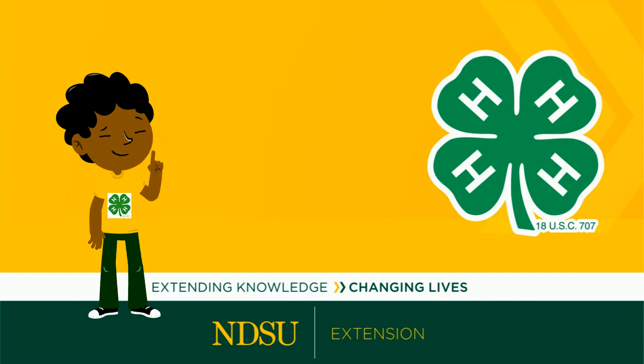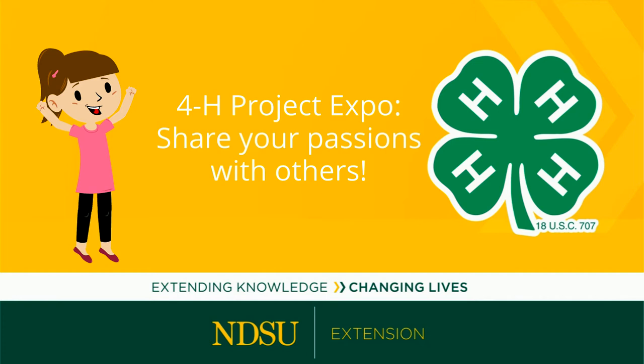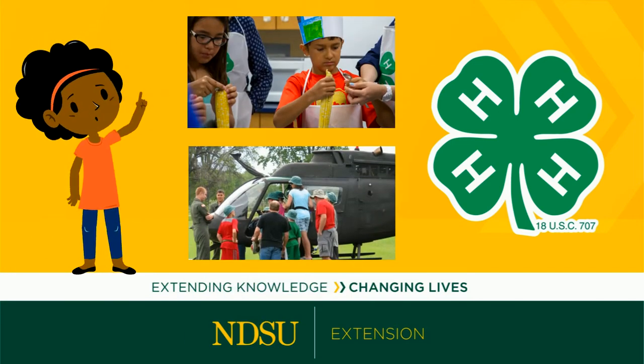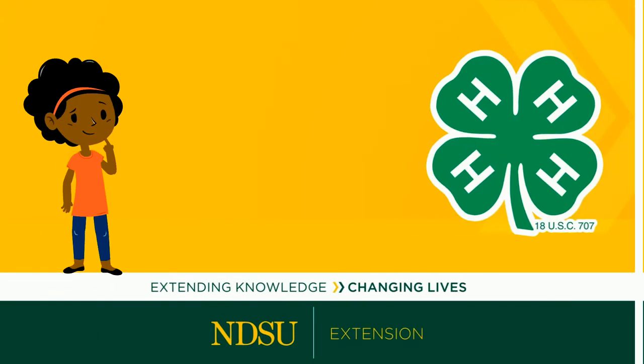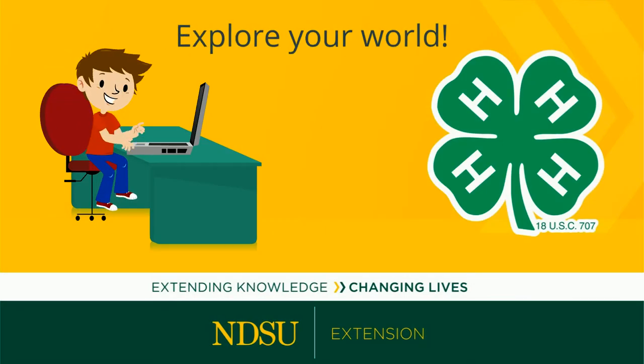You have a curious mind and like learning new things? 4-H Project Expo lets you share your passions and the things you have learned with others. To get started, think about the things you are interested in and the project areas you have studied in 4-H. Is there something you would like to learn more about? Now is your chance! Dig in and explore your world.